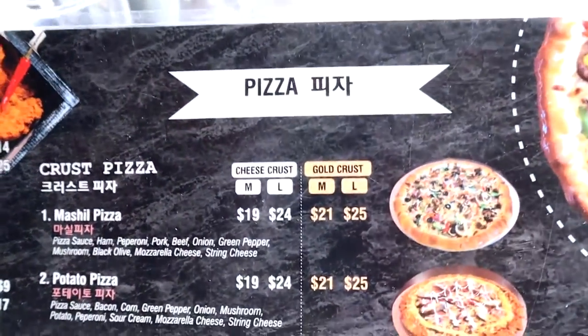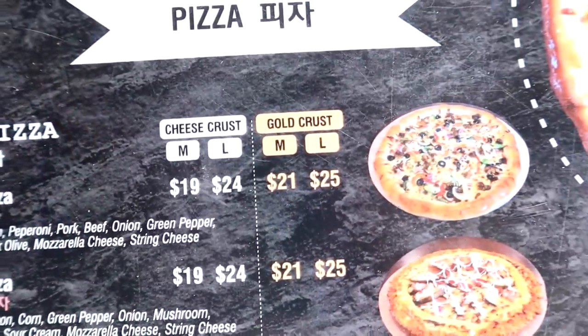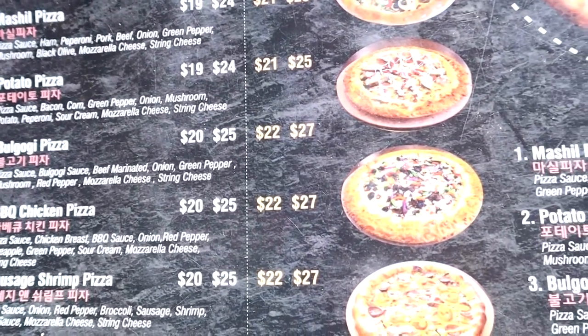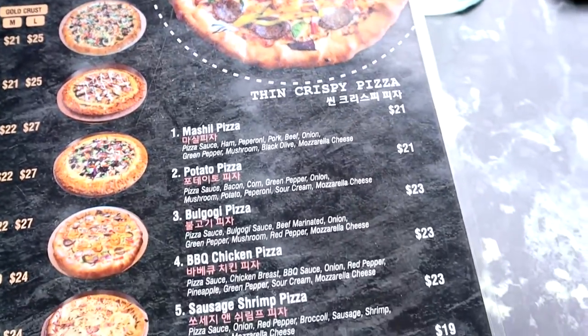They also have regular crust pizza, cheese crust, and gold crust. We ended up going for the gold crust barbecue chicken pizza. They also have thin crust pizza as well, which is pretty cool.